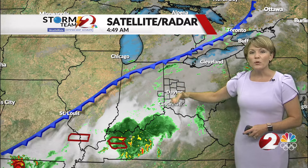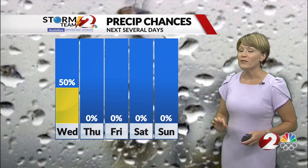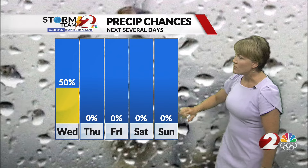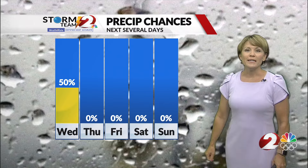This front will push through today and we'll continue to see rain chances mid to late afternoon. Once the front is through, we're going to get into a stretch of dry days. Thursday and Friday will look really nice with low humidity heading into the upcoming weekend. It'll be nice and warm, and dry conditions continue.